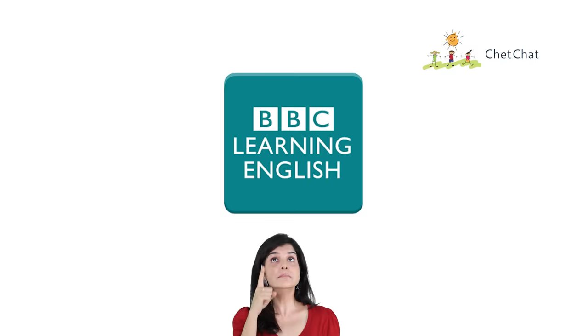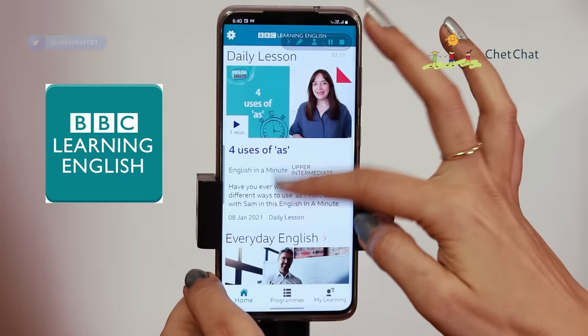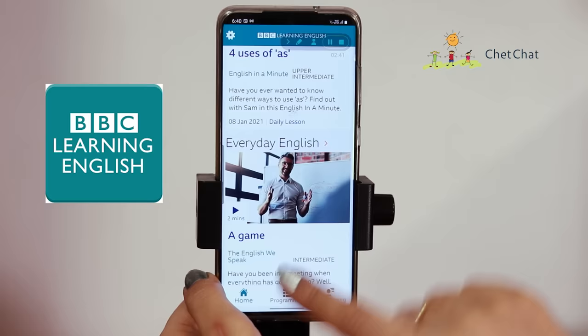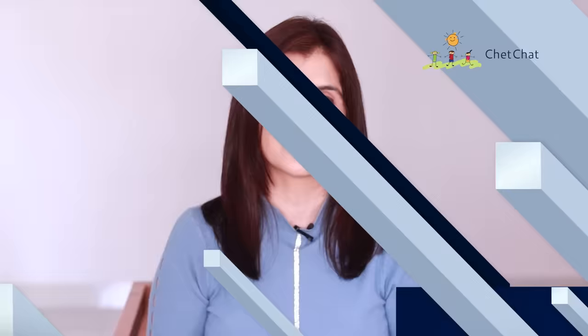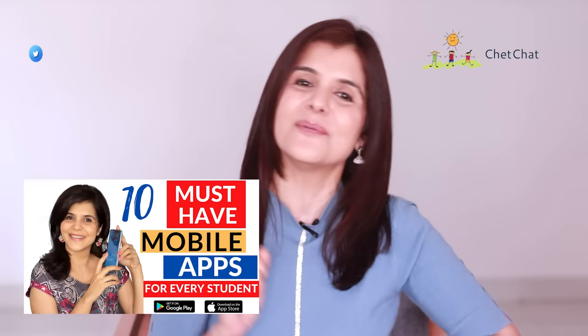At number four, we have an English app called BBC Learning English. The app has more than 5 million downloads and an average rating of 4.4. It's super catchy and fun to learn — you get a lesson for the day, and you can click on videos as well. Under programs, you get a whole list: business English, learning with news, pronunciation, grammar and vocabulary. The best thing is that you don't have to pay a penny for it. If you're looking for apps that help with more than just studying, watch our video called Top 10 Free Apps That Every Student Should Use.